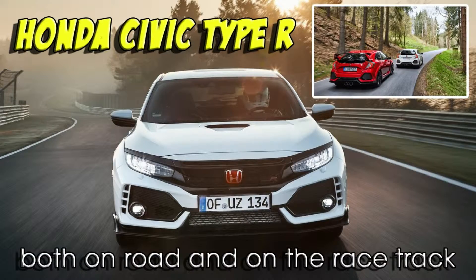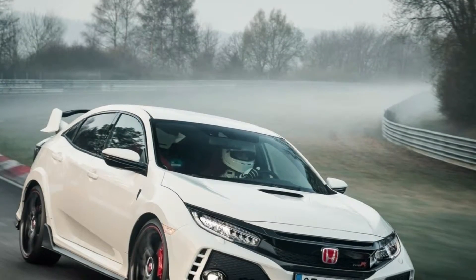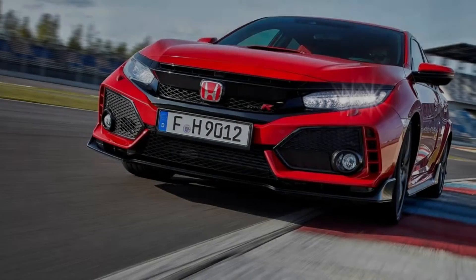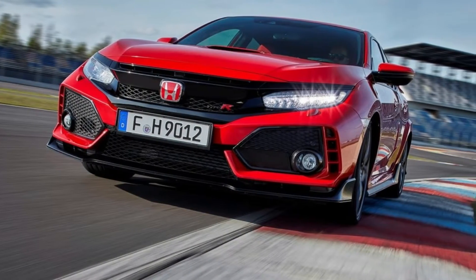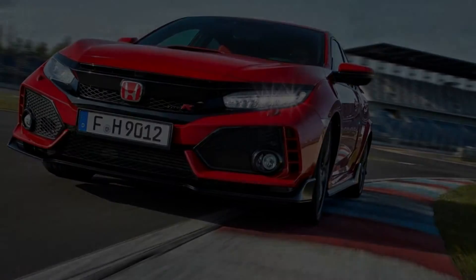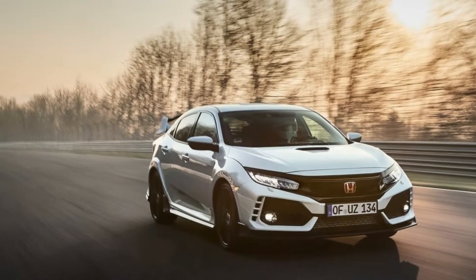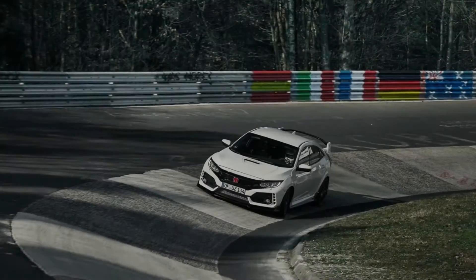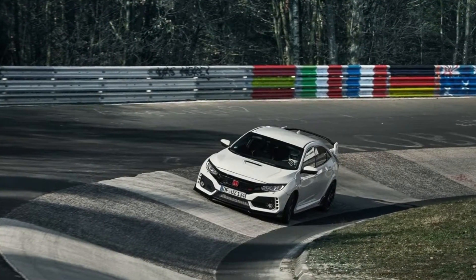Honda Civic Type R. The all-new Honda Civic Type R has been engineered from the ground up to deliver the most rewarding driving experience in the hot hatch segment, both on-road and on the racetrack. Newly engineered from the ground up, the Type R was developed in parallel with the new standard Civic hatchback, with mutual benefits to the dynamics and refinement of both variants.